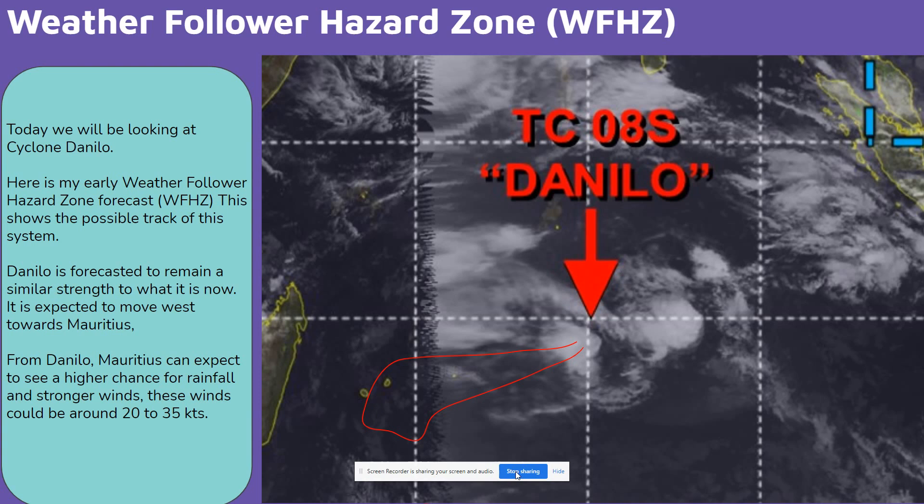Today we will be looking at Cyclone Danilo. Here is my early weather follower hazard zone forecast, WFHZ. This shows the possible track of this system. Danilo is forecasted to remain a similar strength to what it is now. It is expected to move west towards Mauritius. From Danilo, Mauritius can expect to see a higher chance for rainfall and stronger winds — these winds could be around 20 to 35 knots.